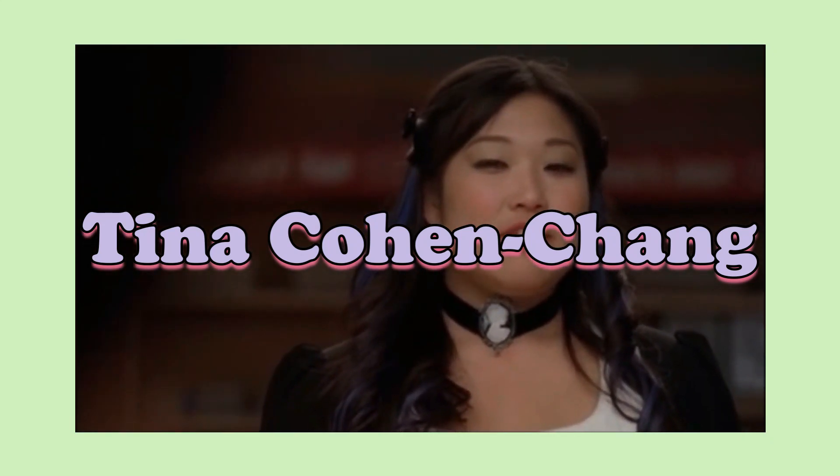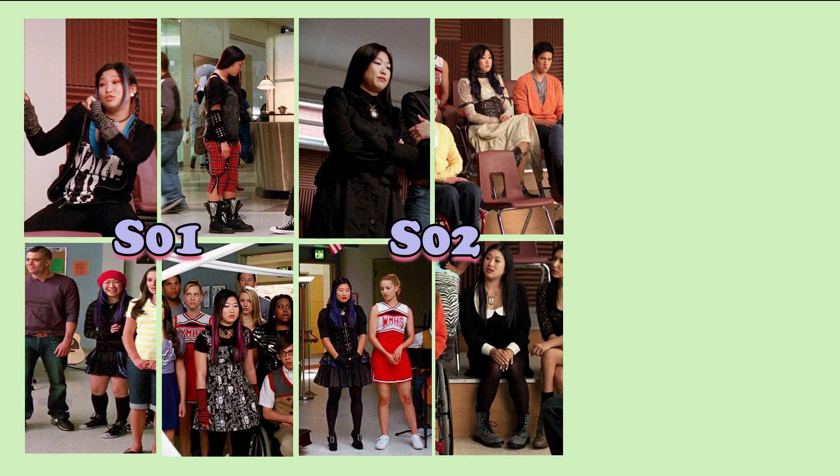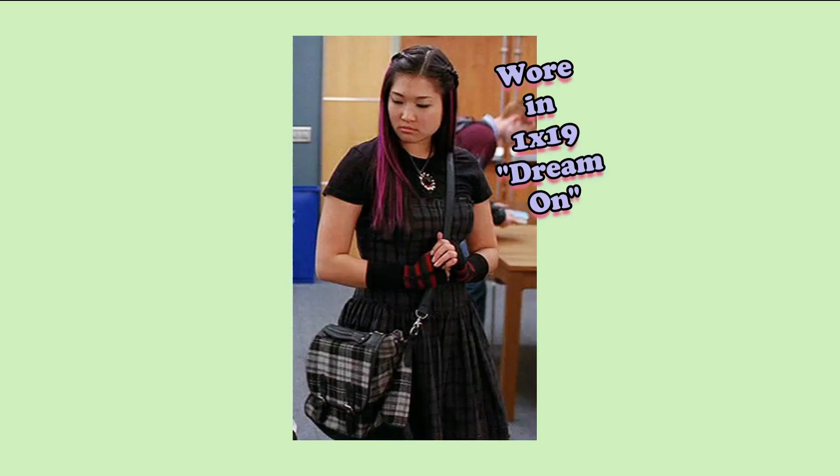Tina Cohen-Chang's style goes through a lot of changes, showing she's not afraid of trying new aesthetics to define herself — going from a punk style in season one to Victorian goth in season two and 60s-inspired dresses in season three. My favorite outfits from her are this black dress with a plate bag — I wanted a bag like that so much — and this red dress with a butterfly necklace.